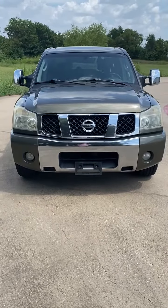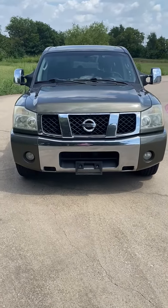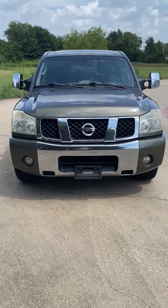This is a 2005 Nissan Titan Crew Cab LE, fully loaded, two-wheel drive, with 92,000 miles, in absolutely wonderful condition.